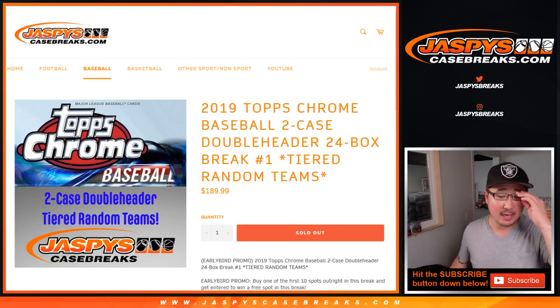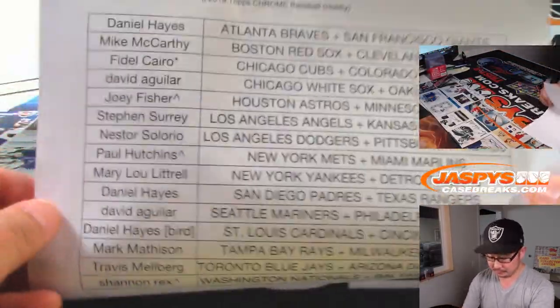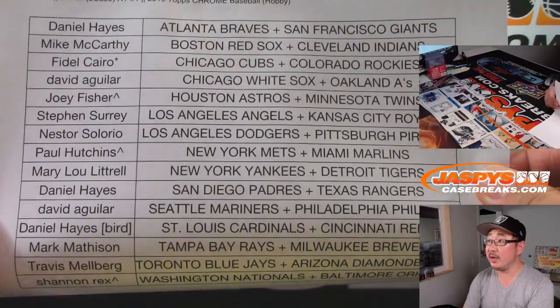Hi everyone, Joe from JaspiesCaseBreaks.com doing a recap video for that double header break of the brand new 2019 Topps Chrome Baseball. We did two hobby cases, Random Team 1. Nice double header break, some nice stuff in there. Big thanks to all of these folks who got into it. Thanks very much.